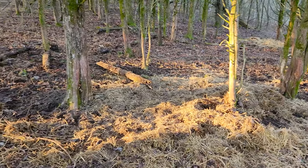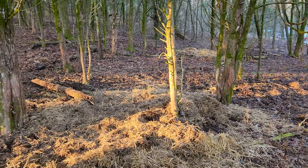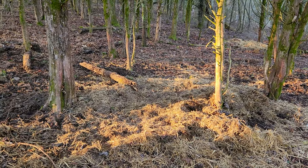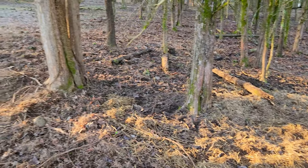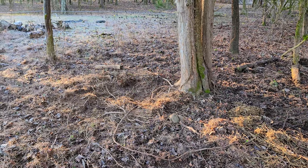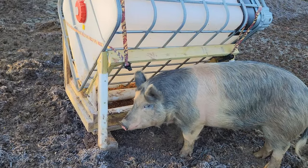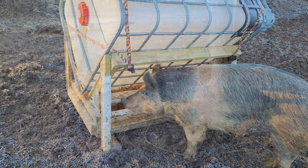Over here I have straw. You can see some here and there. I just have straw spread around the forest in different areas for them, and they'll get themselves all nice and cozy. That helps keep them warm — it insulates them from the ground. They're able to keep warm as long as they have a proper amount of feed to fuel their system.